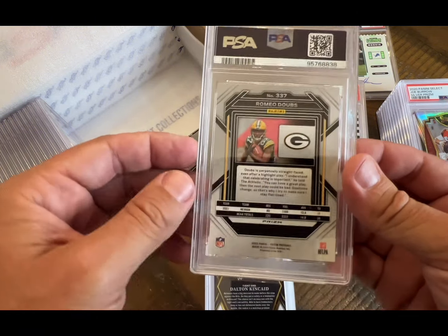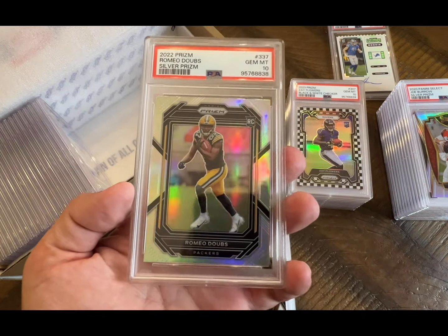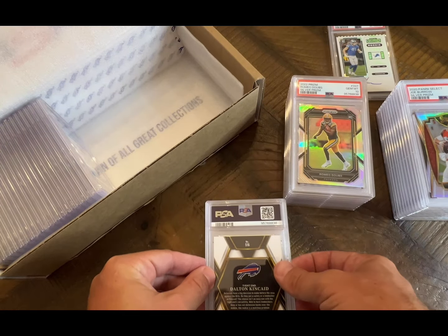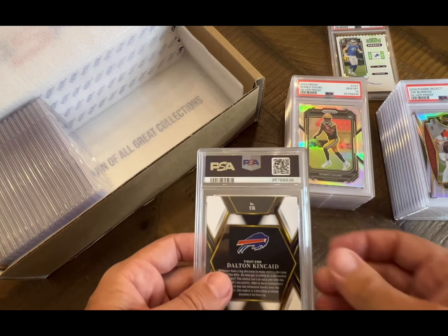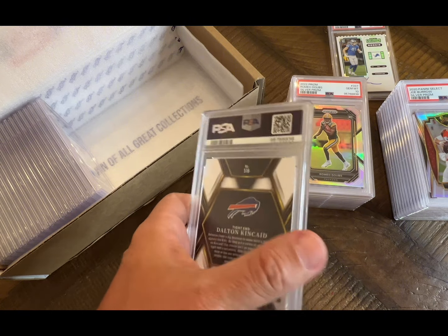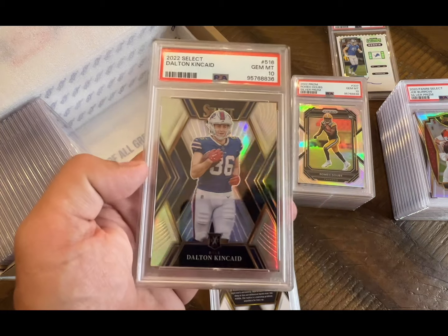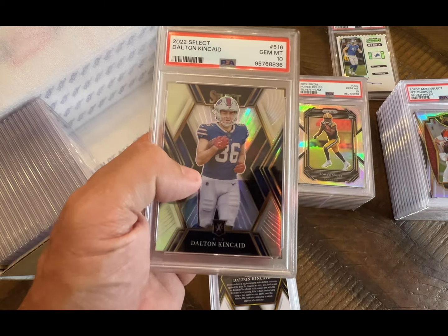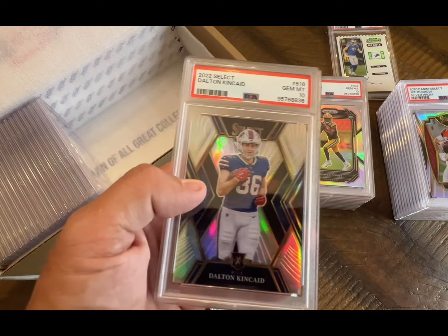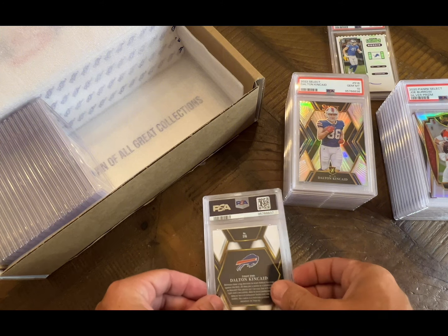Romeo Doubs — he's going to be a pretty good receiver for Jordan Love — oh, and that's a 10, very nice. That's the silver prism. Last year's Dalton Kincaid — I think this is the XRC — yes, it is XRC — and that got a 10! I bought this at the National, I think I got it for like 45 bucks, so that was a good pickup.